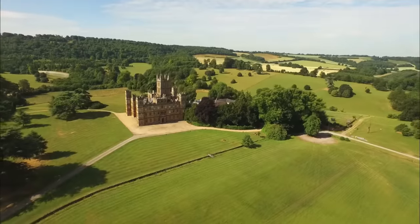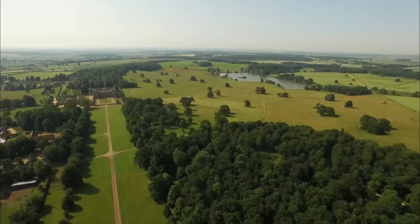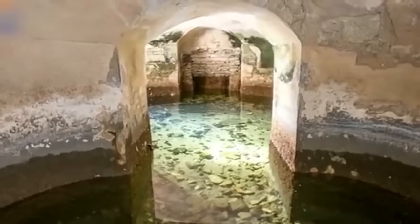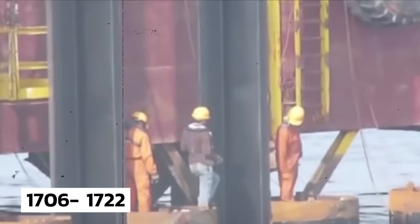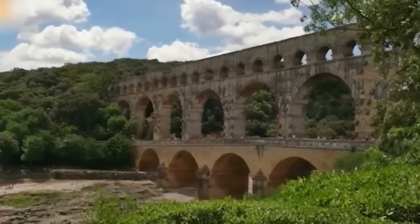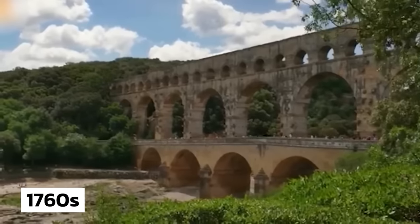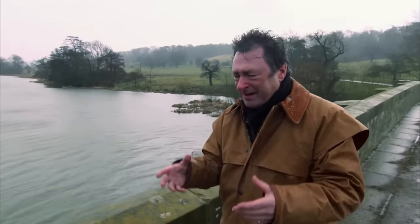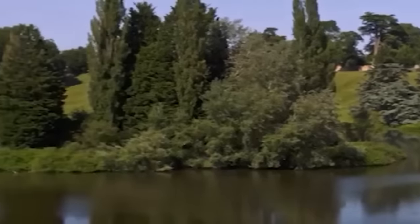A bridge in the UK hides a secret world beneath it. Built between 1706 to 1722, the bridge was redesigned in the 1760s by famous landscape architect Capability Brown. Brown was creating his own kind of magic — designed, artful if you like, but looking artless. The architect created lakes on the estate, and some of these lakes flooded secret rooms under the bridge.